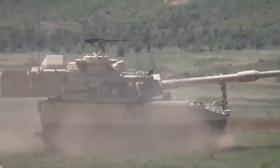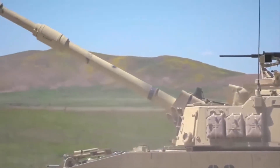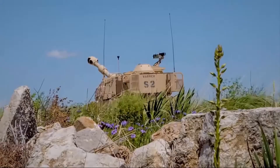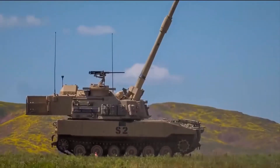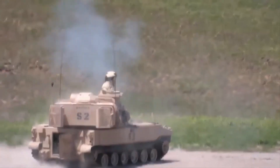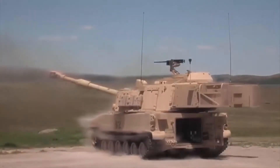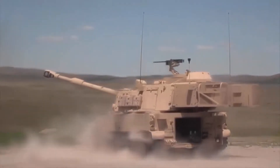Fort Riley in Kansas is the historical home of the oldest unit of the U.S. Army, the Big Red One, as the 1st Infantry Division is nicknamed. The 1st Battalion, 5th Artillery Unit, is out testing their newest cannon weapon system, the M109A7-155mm self-propelled howitzer.